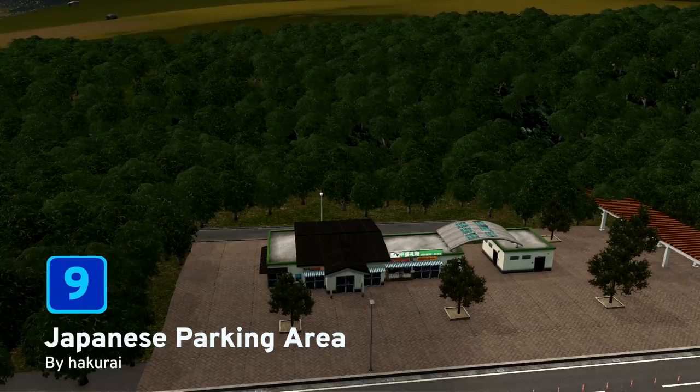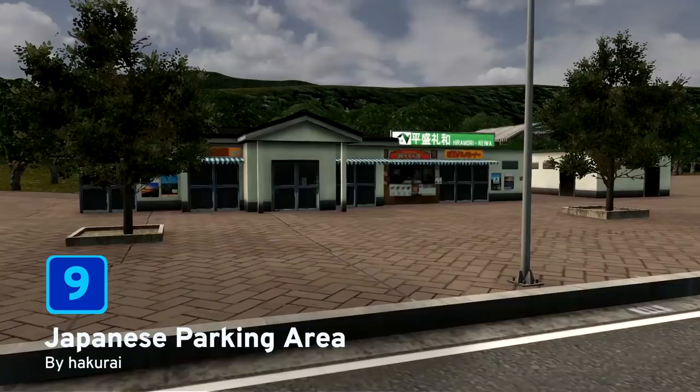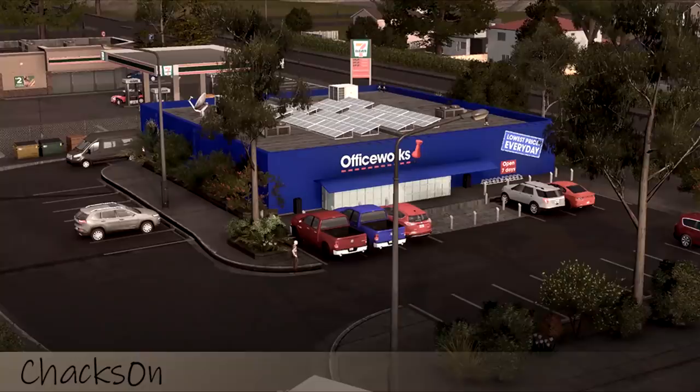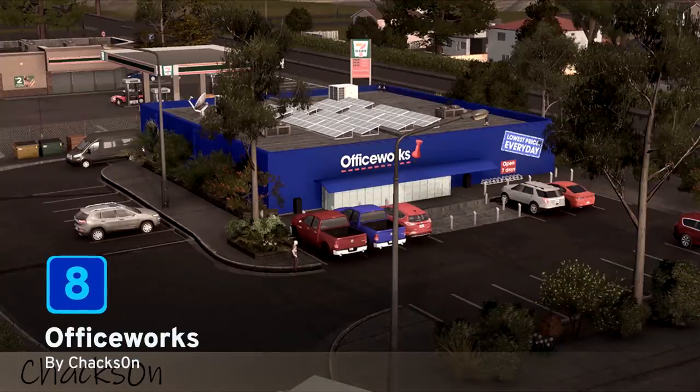At number 9 we have the Japanese parking area brought to us by Hakurai. It's just a nice little road stop where your tired sims can refresh themselves with some food and drink before they continue on their way.